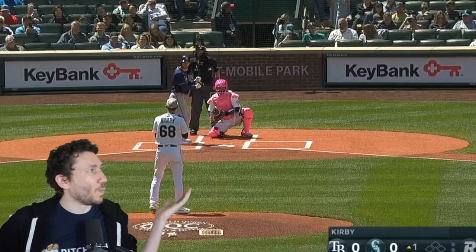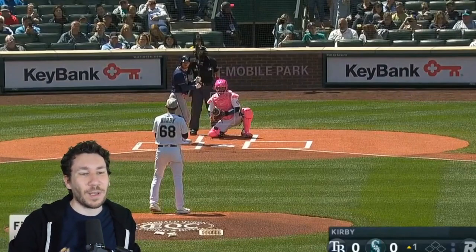Welcome to another pitch video breakdown. My name is Nick Pollock, founder of PitcherList.com, former college pitcher. What we do here is we watch pitchers and break down their at-bats. Today we're watching George Kirby, who went yesterday and had a fantastic outing against the Tampa Bay Rays — 7 strikeouts, 6 innings. How are we going to feel about George Kirby?